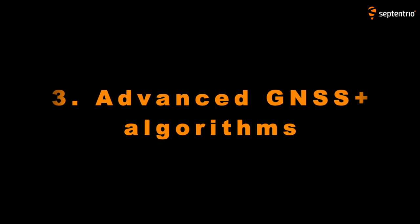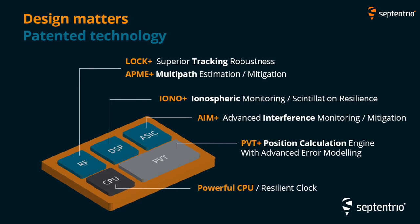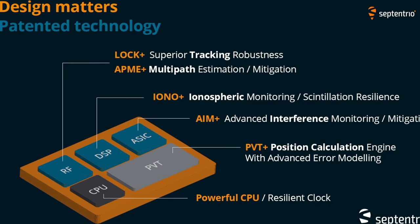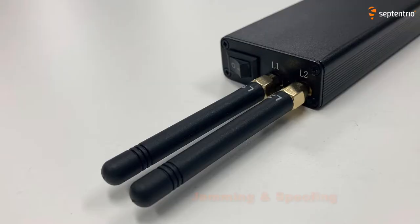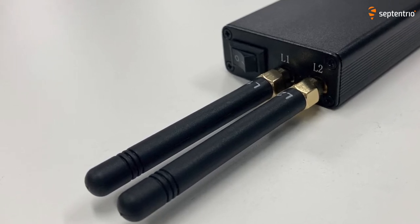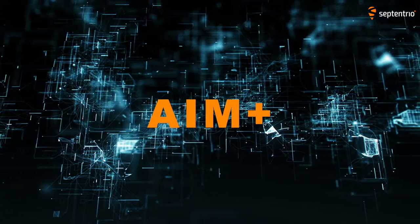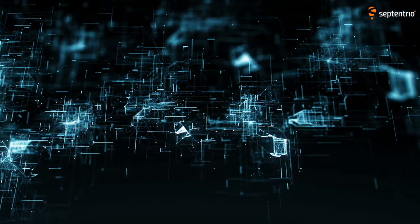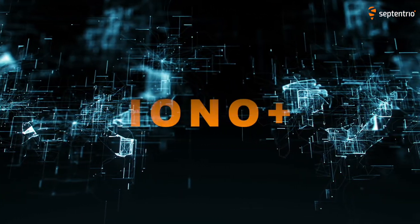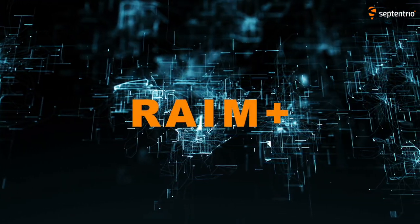Thirdly, we have advanced GNSS Plus algorithms. These patented technologies allow GNSS receivers to function in extremely difficult environments. Think of GNSS interference like jamming and spoofing, but also unintentional interference. All our receivers come with advanced interference mitigation and monitoring. We also have algorithms that deal with multipaths, ionospheric scintillation, heavy vibration, and autonomous integrity monitoring.